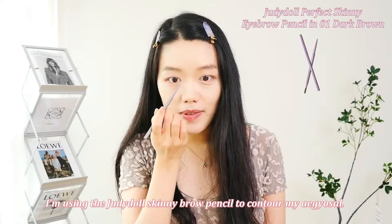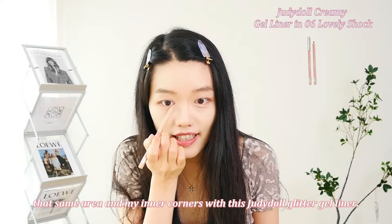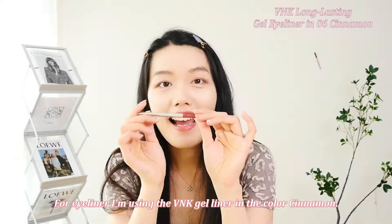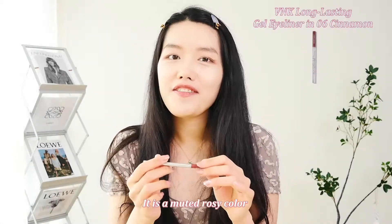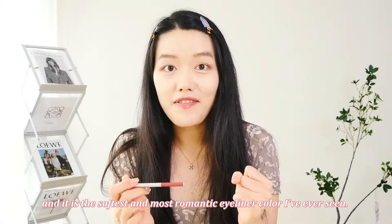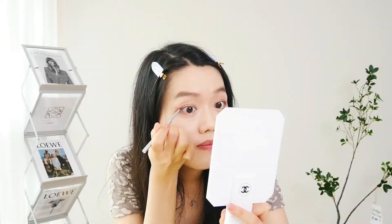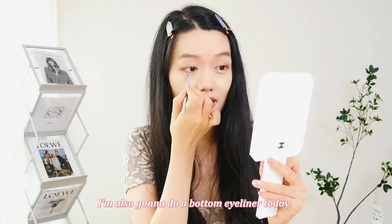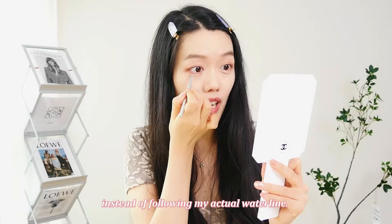I'm using the Judy Doll Skinny Brow Pencil to contour my eyelid crease. Now I'm going to quickly highlight my inner corners with the Judy Doll Glitter Gel Liner. For eyeliner, I'm using the V&K Gel Liner in the color Cinnamon. It's a muted rosy color and it is the softest and most romantic eyeliner color I've ever seen, and I just absolutely adore it. I'm also doing a bottom eyeliner today, starting right beneath my pupil and dragging the line straight out instead of following my waterline.